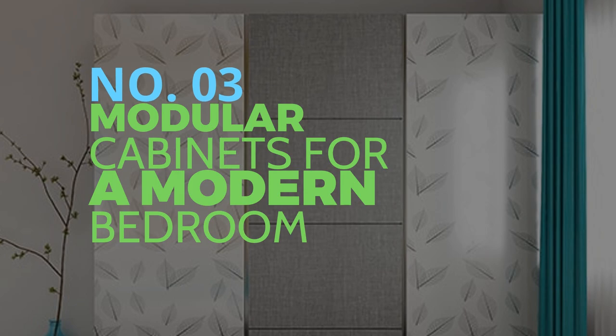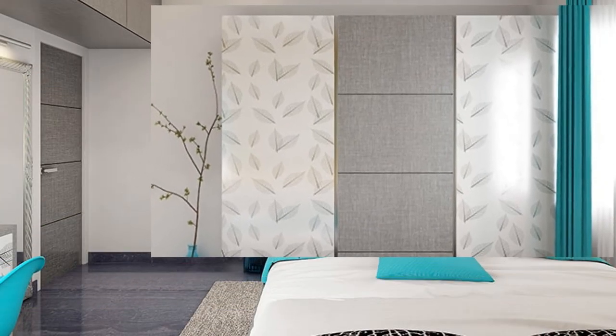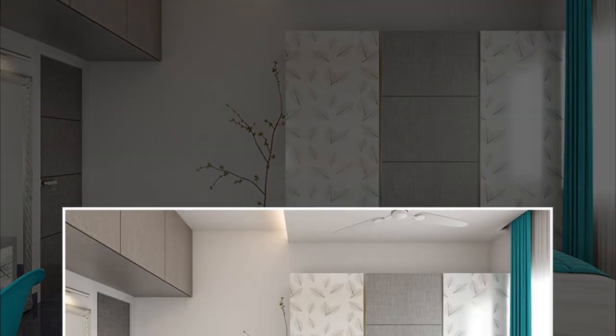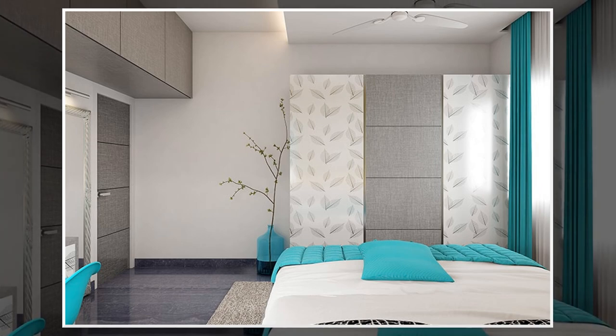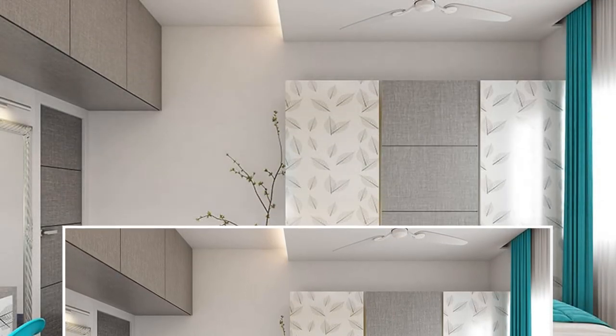Number 3: Modular cabinets for a modern bedroom. Without a closet, a series of cabinets can serve as an extra-functional system in the bedroom. There is a wide variety of cabinet options to choose from to find the perfect fit for your home's decor. Movable shelves, for instance, are a perfect fit for that entrance. They would look great in a modern or minimalist bedroom because of their clean lines and lack of knobs or pulls.